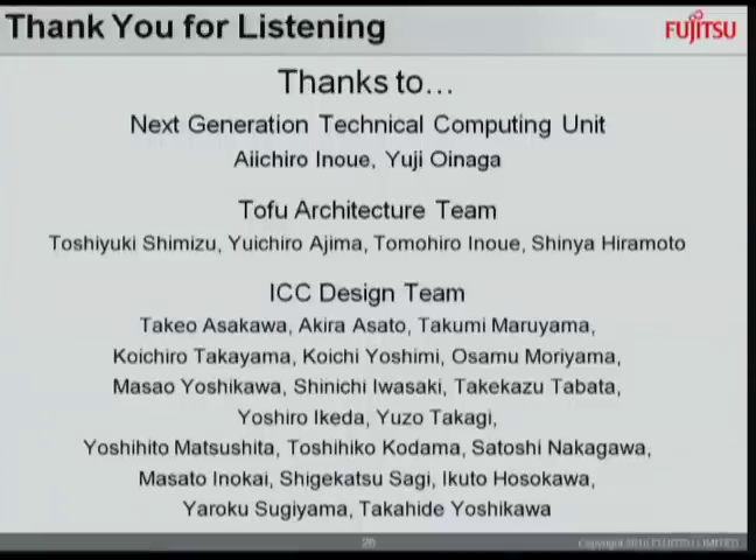Thank you very much, Takashi. We have time for a few questions. I'll ask one to warm things up. When you were looking at how to deal with global fairness, you chose network injection control. Did you look at age-based arbitration as an alternative, and if so, why did you pick injection control over age-based arbitration?